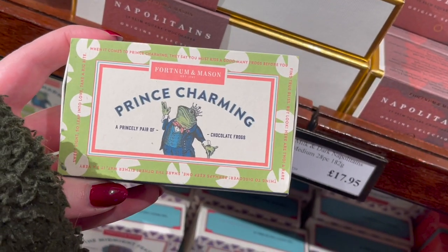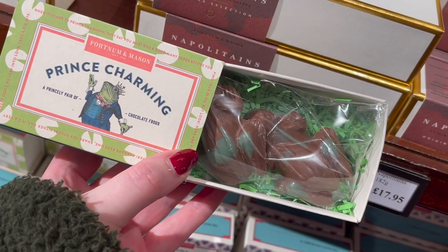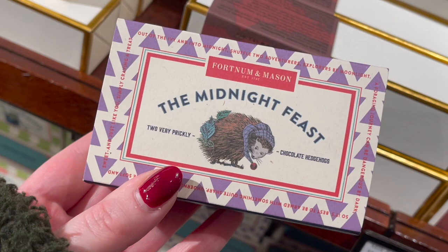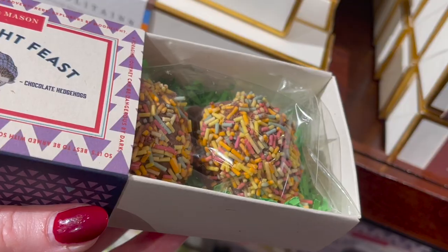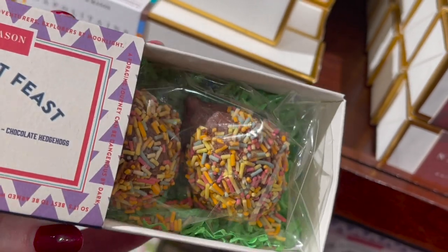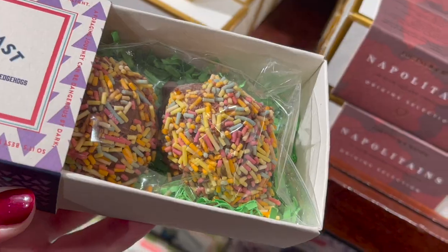These are the other matchboxes I was talking about. You get Prince Charming, which is two little frogs, and then the Midnight Feast, which is two very prickly chocolate hedgehogs covered in hundreds and thousands to give them their prickles. Anyway, the shop was getting a little bit mad at that point, so I decided to take my leave.